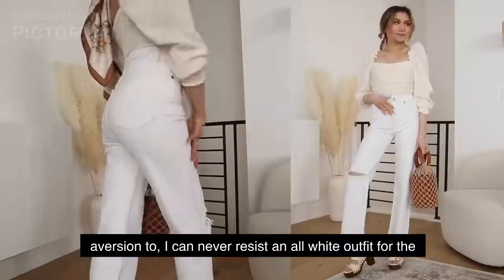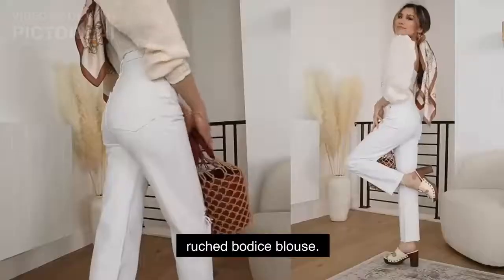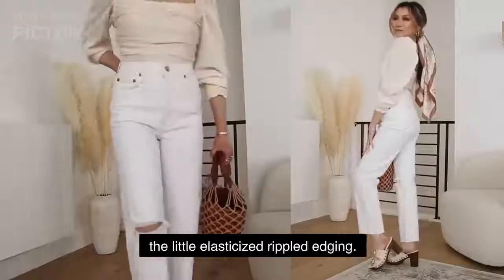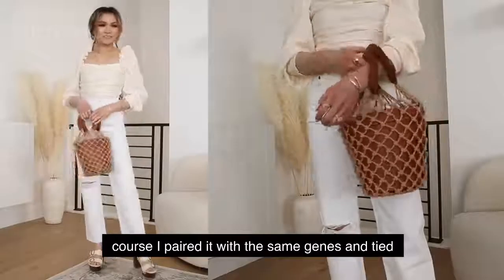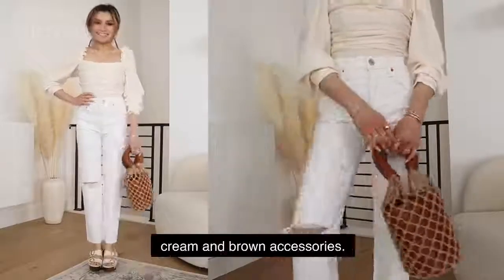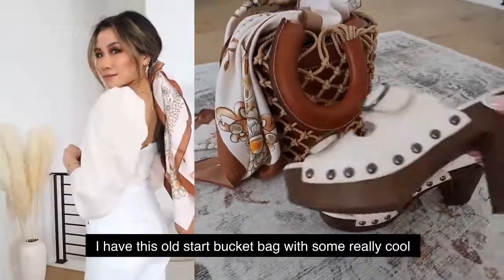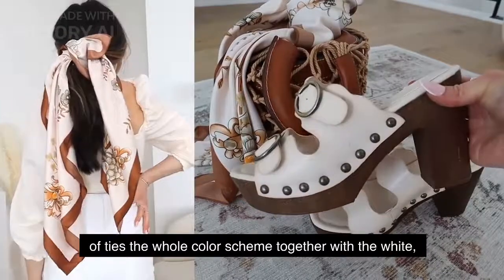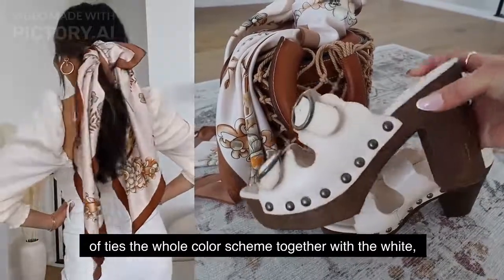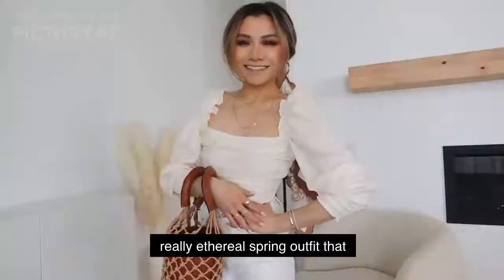I can never resist an all-white outfit for spring or summer. On top I have a really feminine, almost cream-colored frilly ruched bodice blouse — I love the puff sleeves and the little elasticized ripple stitching. It's just kind of a period-piece-looking top, and I paired it with the same jeans, tying everything together with cream and brown accessories. I've got some retro platform clogs with cream double bands, this old straw bucket bag with cool netting, and then a really elegant long hair scarf that ties the whole color scheme together — the whites, the creams, the browns, all the warm neutrals for a really ethereal spring outfit.